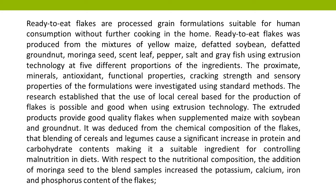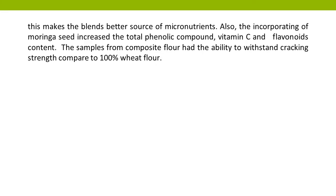With respect to the nutritional composition, the addition of moringa seed to the blend samples increased the potassium, calcium, iron, and phosphorus content of the flakes, making the blends a better source of micronutrients.